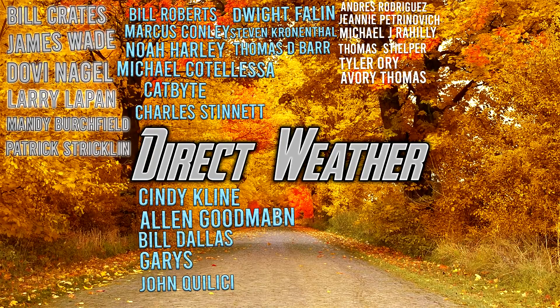For today's patron highlight of the day, I want to thank you all for supporting the channel, but especially our Platinum patrons: Bill Crates, James Wade, Dovey Nagel, Mandy Birchfield, and Patrick Strickland. Alongside our Diamond patrons: Bill Roberts, Marcus Connolly, Noah Harley, Michael Cotalesa, Catbite, Charles Stinnett, Cindy Klein, Alan Goodmaben, Bill Dallas, Gary, John Colisey, Dwight Phelan, Stephen Granethal, and Thomas D. Barr. If you'd like to join this patron end screen, you can do so by joining our Patreon page in the description and pinned comments below.